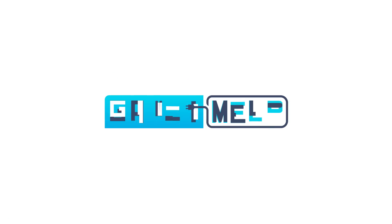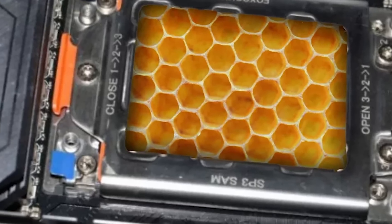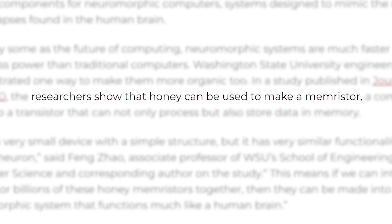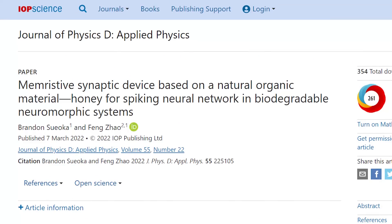Welcome everyone to GamerMelt. First up for today, your next CPU could be made from honey. Probably not your next one, but researchers from Washington State University have literally made a chip from honey, and they published their findings in the Journal of Physics D.